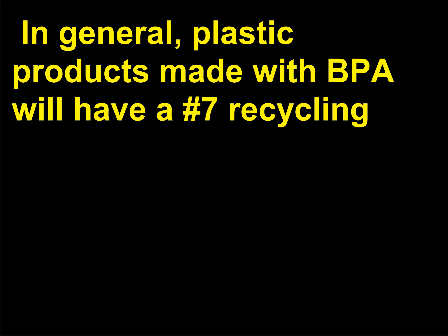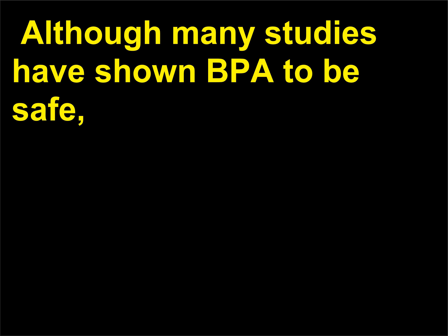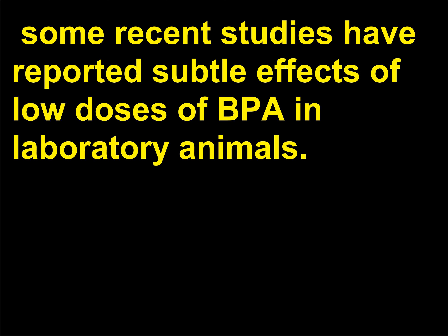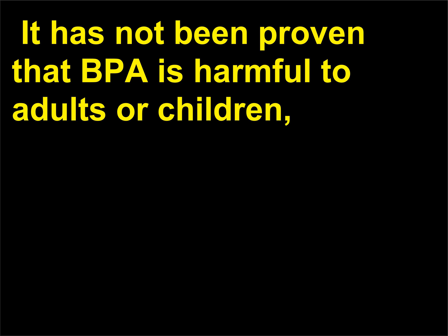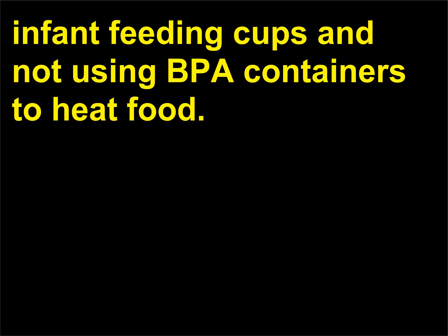In general, plastic products made with BPA will have a number 7 recycling symbol on them or contain the letters PC near the recycling symbol. Although many studies have shown BPA to be safe, some recent studies have reported subtle effects of low doses of BPA in laboratory animals. It has not been proven that BPA is harmful to adults or children, but certain precautions have been recommended while research continues, including not using scratched baby bottles and infant feeding cups and not using BPA containers to heat food.